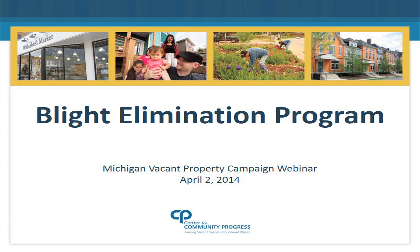Good afternoon and thank you for attending today's webinar on the Blight Elimination Funding Program. My name is Lisa Bank and I'm the Communications and Training Specialist here at CEDEM, the host of today's webinar. I am pleased to introduce our presenter, Courtney Knox, with the Center for Community Progress.